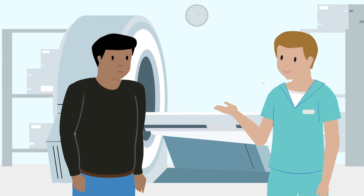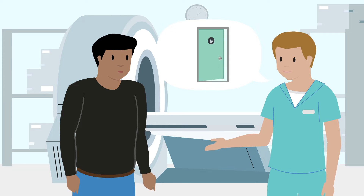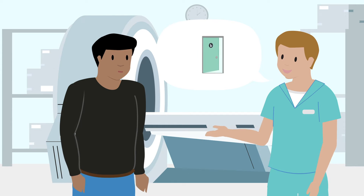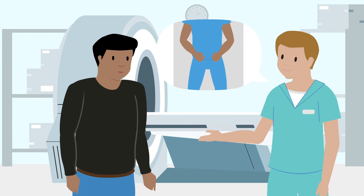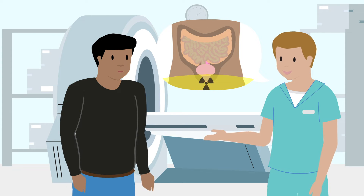Before your treatment starts, you will have an appointment called a CT simulation where you will be asked to empty and fill your bladder before having a CT scan. This scan will be used to plan your radiation treatment.